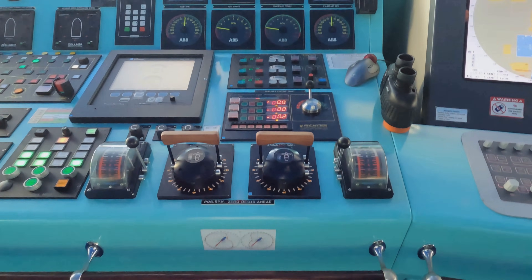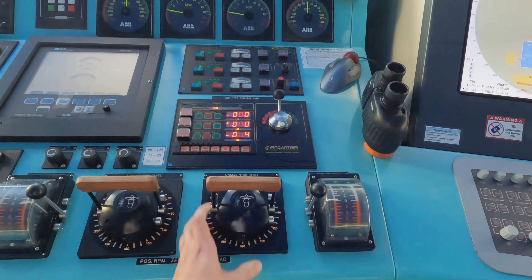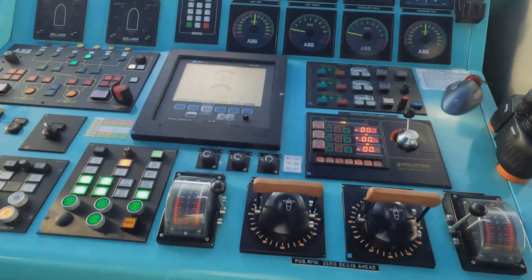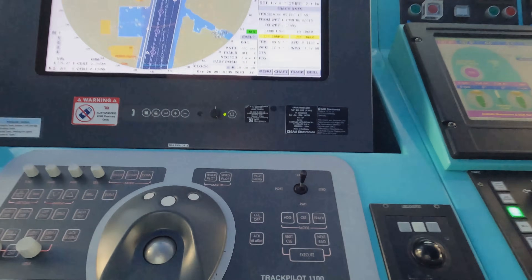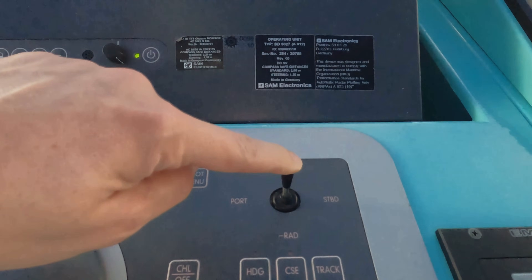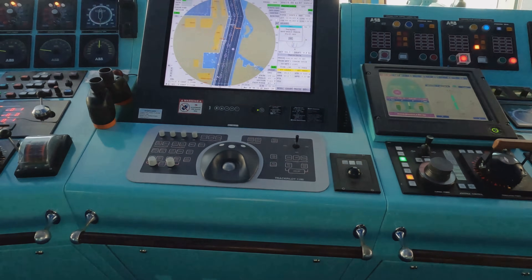Here we have the levers where we set the direction we want to go. This shows the RPMs - how many RPMs the propellers are turning. When we are steering at sea, the only thing we use is this little joystick, which steers the whole ship - that's basically on autopilot.